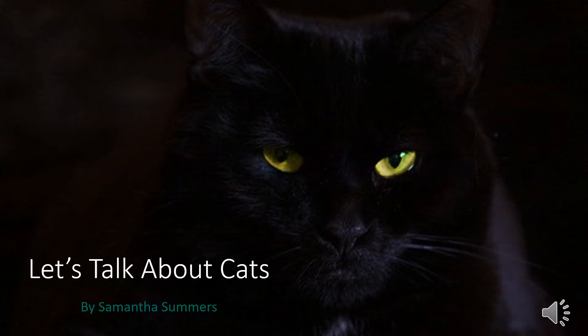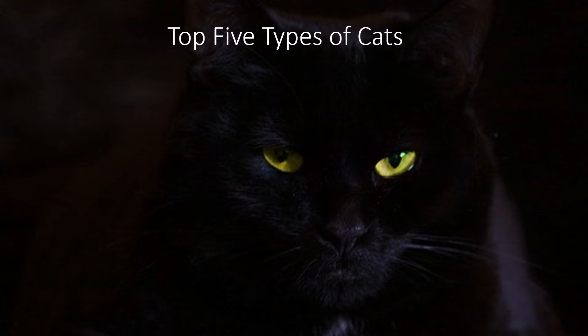Hello everyone, my name is Samantha Summers and today we're going to talk about cats. I will be talking about the top five most popular types of cats in the United States according to insider.com.